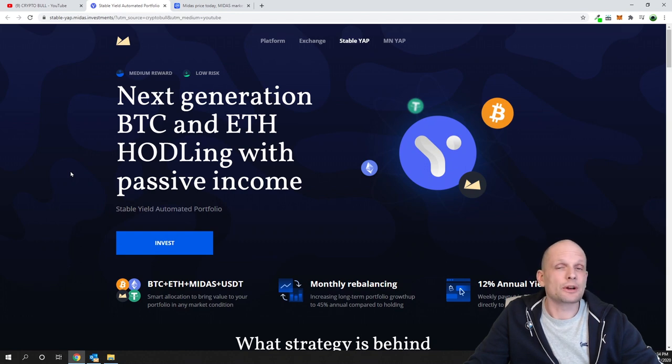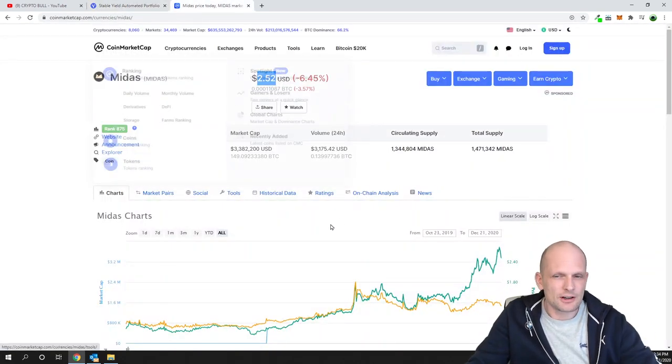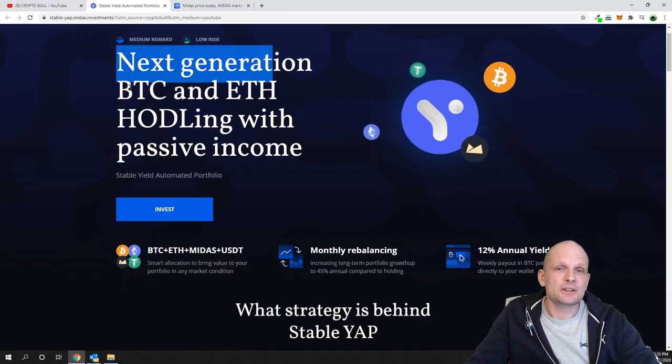This project could be good for anyone who wants to invest but wouldn't want to risk their money. If you are an investor or you are trading in different cryptocurrencies, you could lose your money. But if you invest in a project like this, you are investing in a package and getting stable returns.